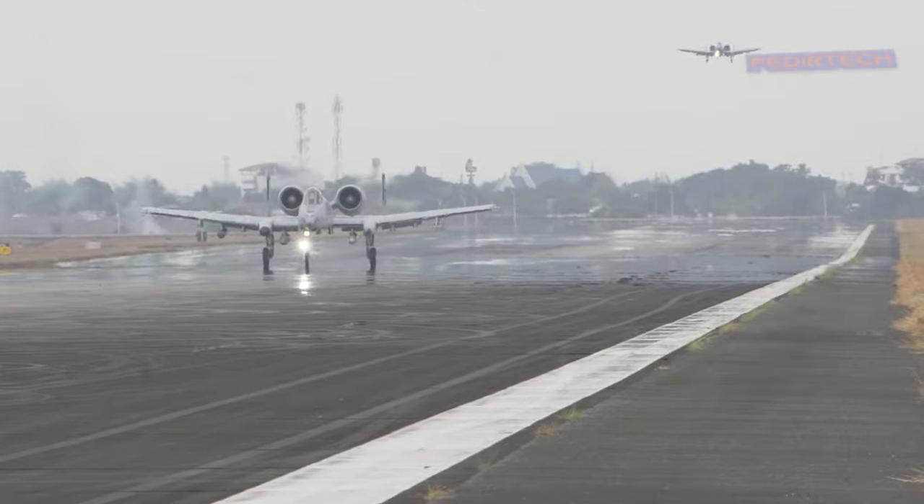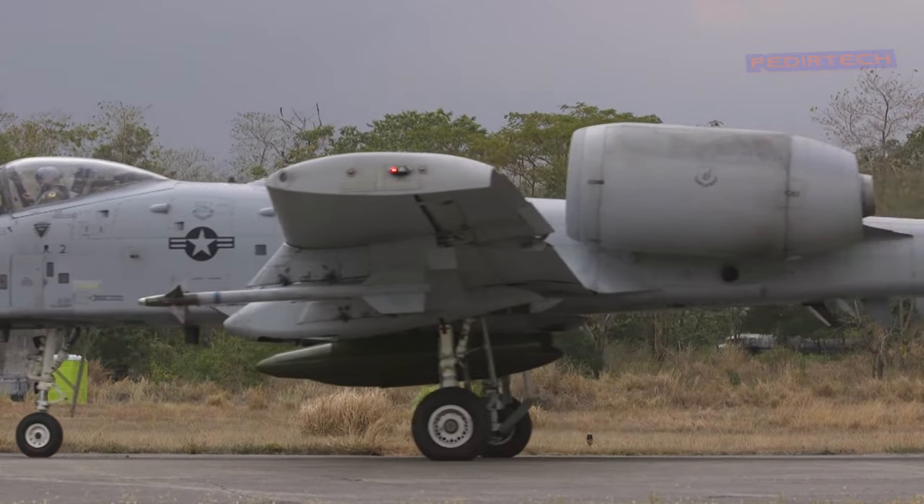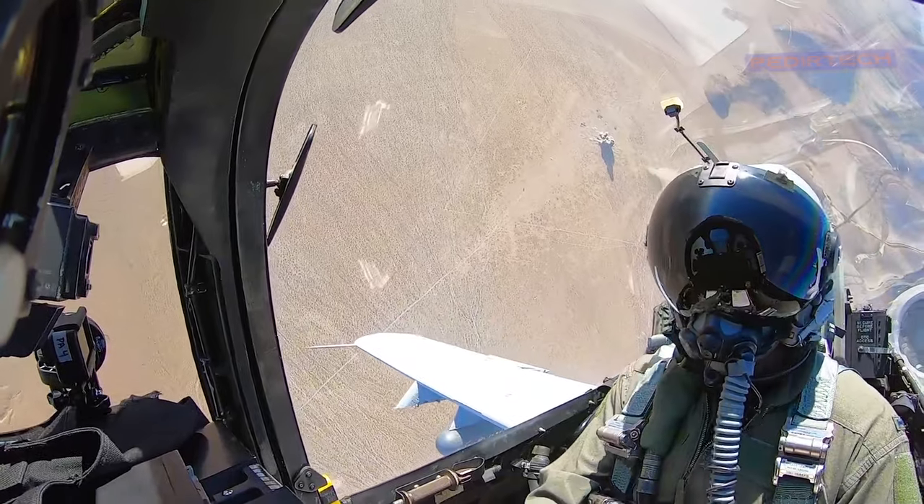Additionally, the A-10 has redundant systems, such as multiple hydraulic systems, that allow it to continue flying even if one system is damaged.